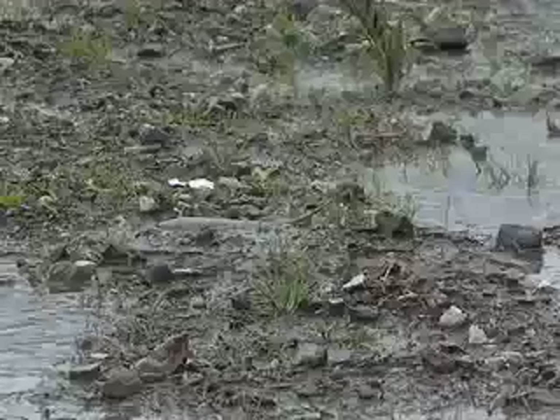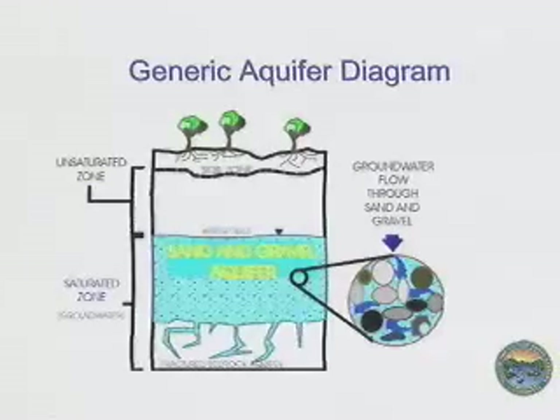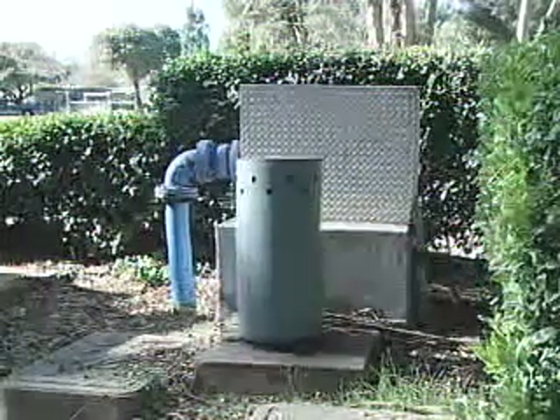Groundwater is rainfall that has seeped deep into the ground and is stored between rock and particles in the soil. Wells are drilled to collect this water and pumped to the surface for use as drinking and irrigation water. The city of Santa Barbara uses it as a part of its potable water supply,